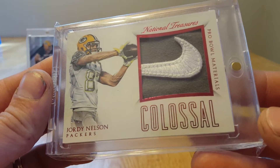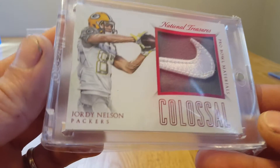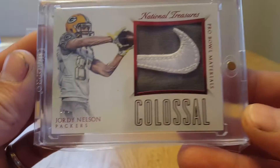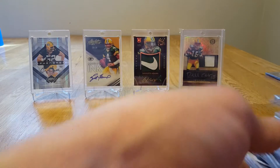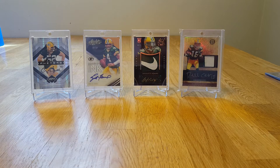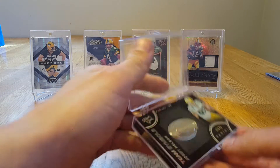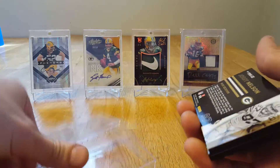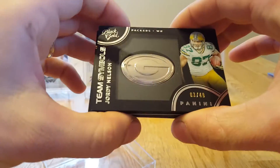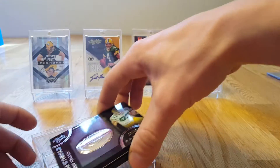If you watched one of my recent videos, you saw me pull this unexpectedly — it's number one of two. I didn't even see that I pulled it in the break I was in. I've got a couple of cards out of Black Gold — out of 49 and out of 149, a couple of team symbols, pretty cool.